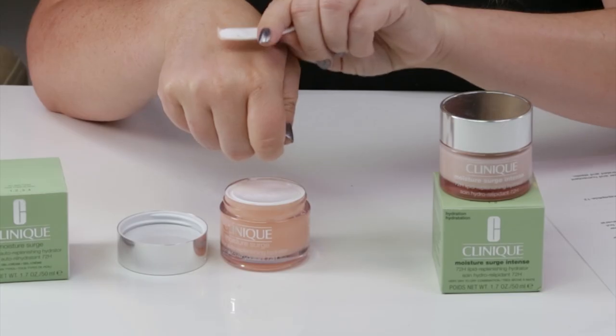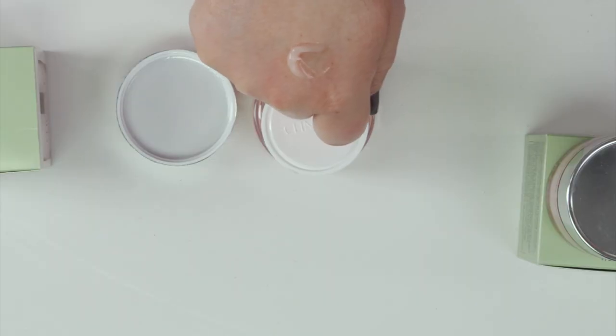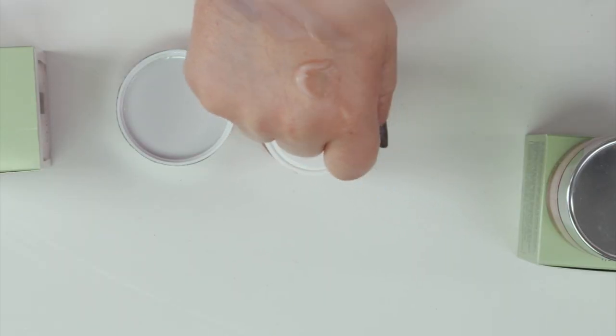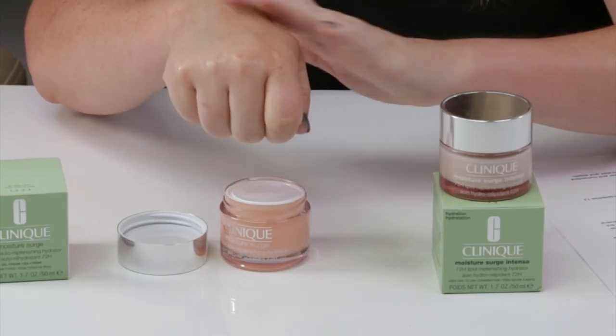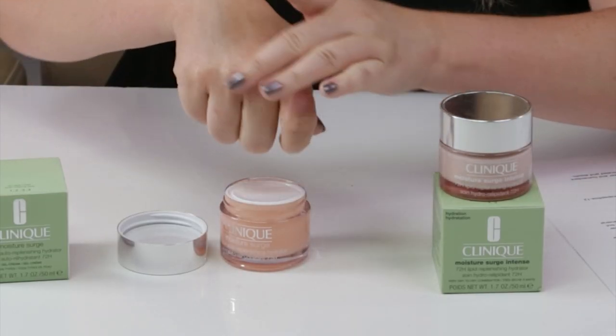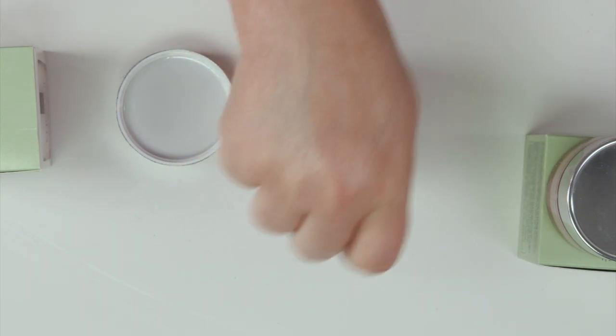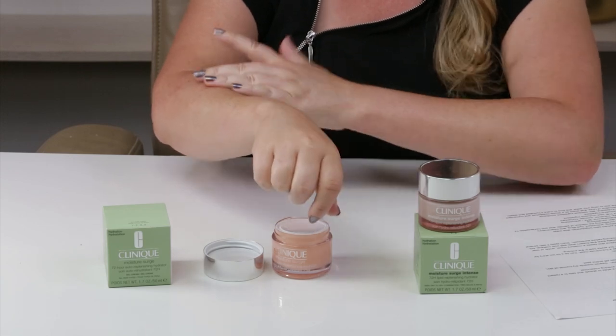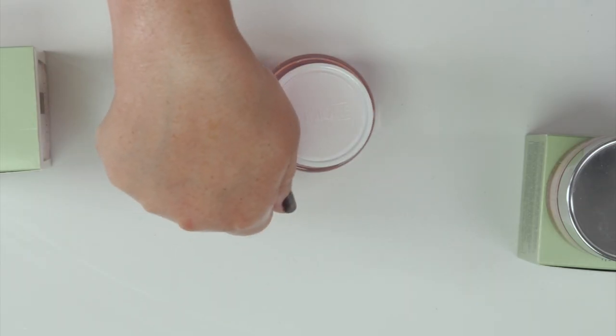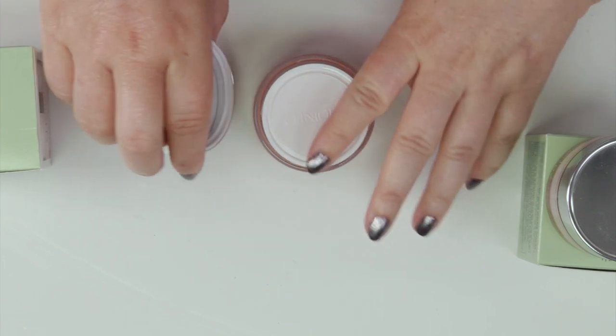Here's the original version — you can see it has a really nice light gel texture. It absorbs pretty quickly, and a little bit goes a very long way. You can see I'm covering basically my entire arm with just a small amount. It sets to kind of a natural finish once it absorbs. Very nice texture.